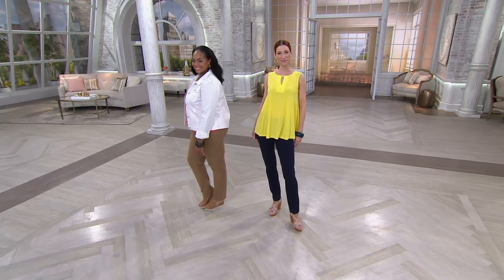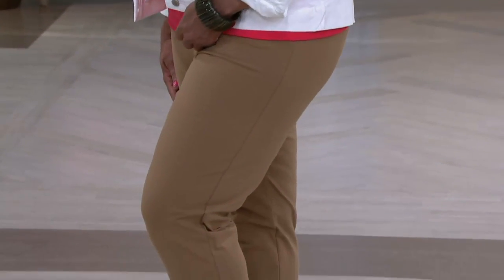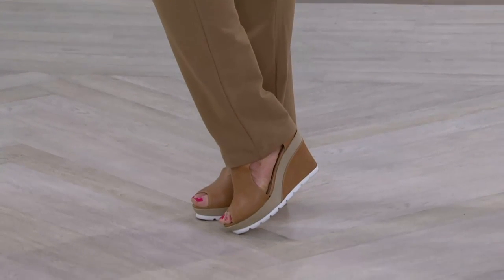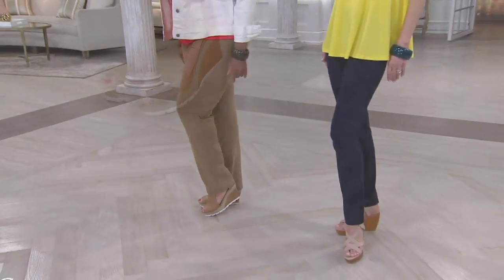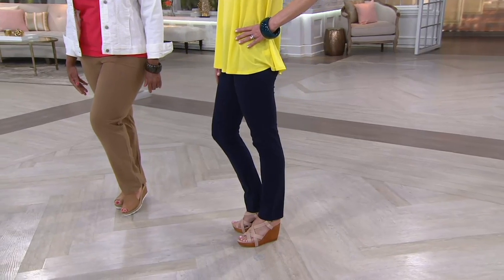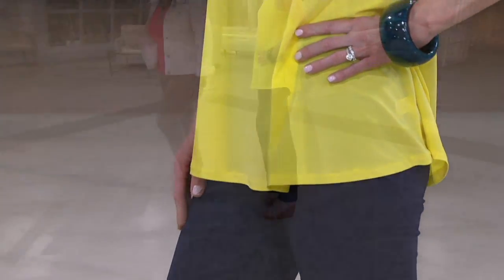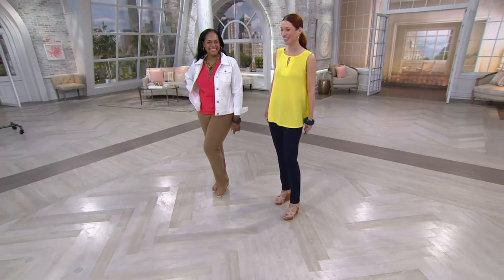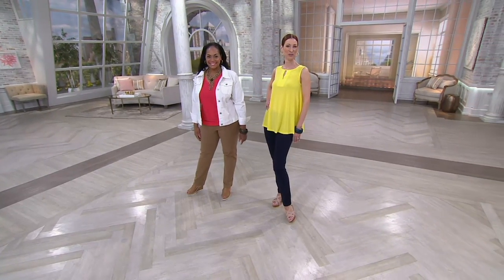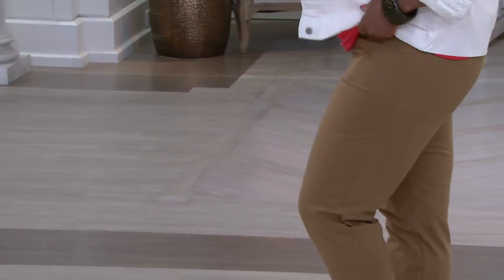I love that camel color — everybody needs to jump on that because all the shoes these days are in that great camel color. It gives an elongating look and goes with so many different things. Grab a darker color like black, gray, or navy. Peacock is great too — it's so nice to have color on the bottom half. We're well into spring and heading into summer. It's really nice to have those bright pops of color, and this feels gorgeous on the body.